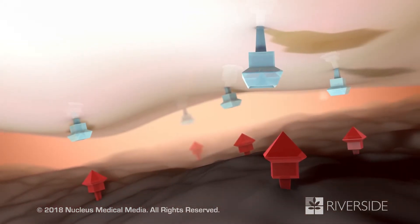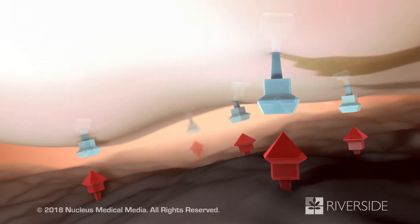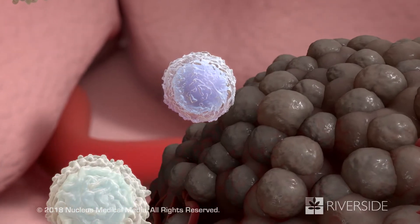A second way cancer cells avoid destruction is through checkpoint proteins. Both cancer and immune cells may have these proteins. When they attach, other immune cells won't attack the cancer cell.